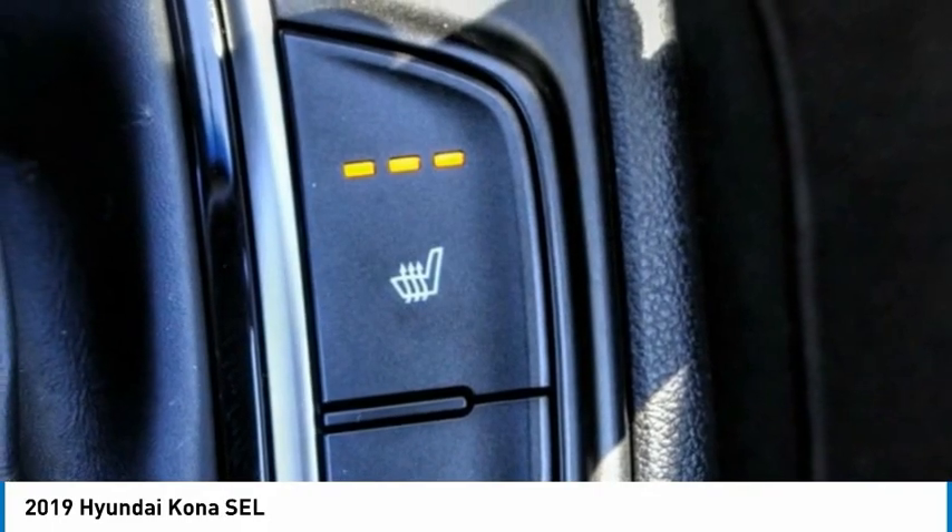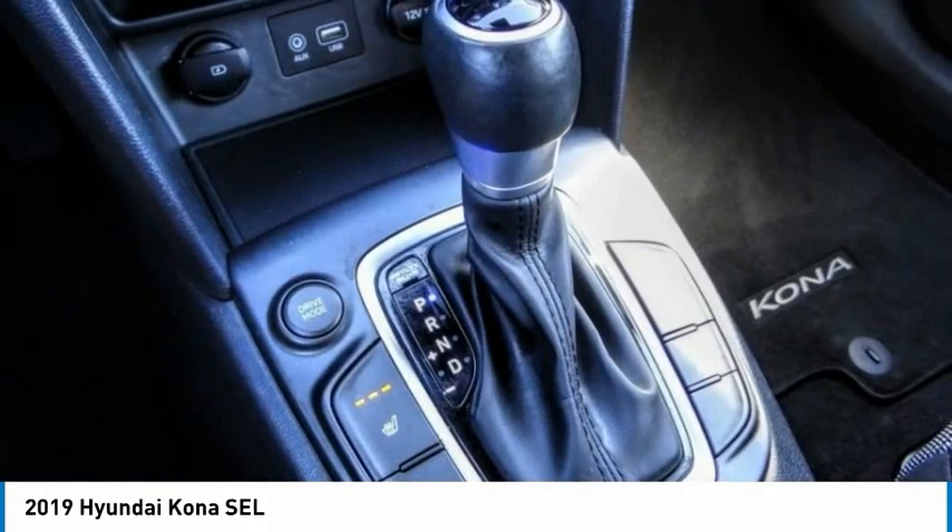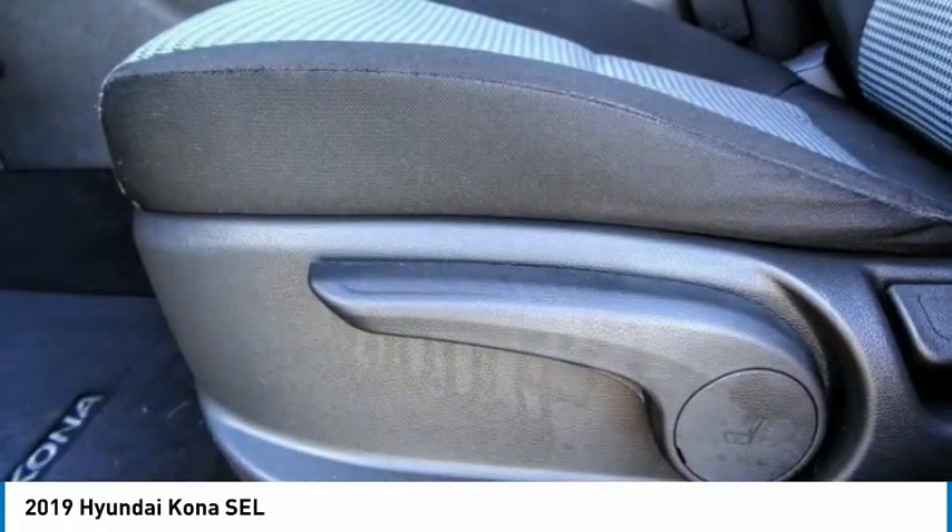Engine immobilizer. This isn't just a vehicle — it's an experience. So stop in for a test drive today.